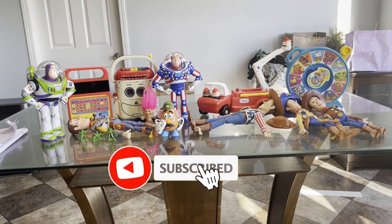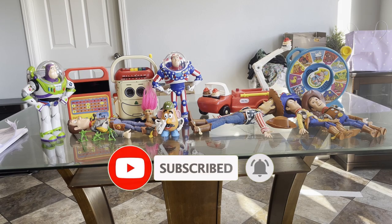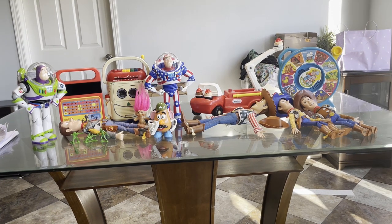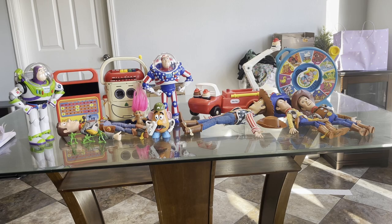Hey, what's going on guys, it's your boy AB, welcome back to another YouTube video. If you guys are new, please consider subscribing and turning on the notification bell so you don't miss a single future upload. I want to apologize in advance — I am unfortunately sick again, got another really bad cold, my throat is really dry and scratchy, so if I sound a little funny, that's likely why.